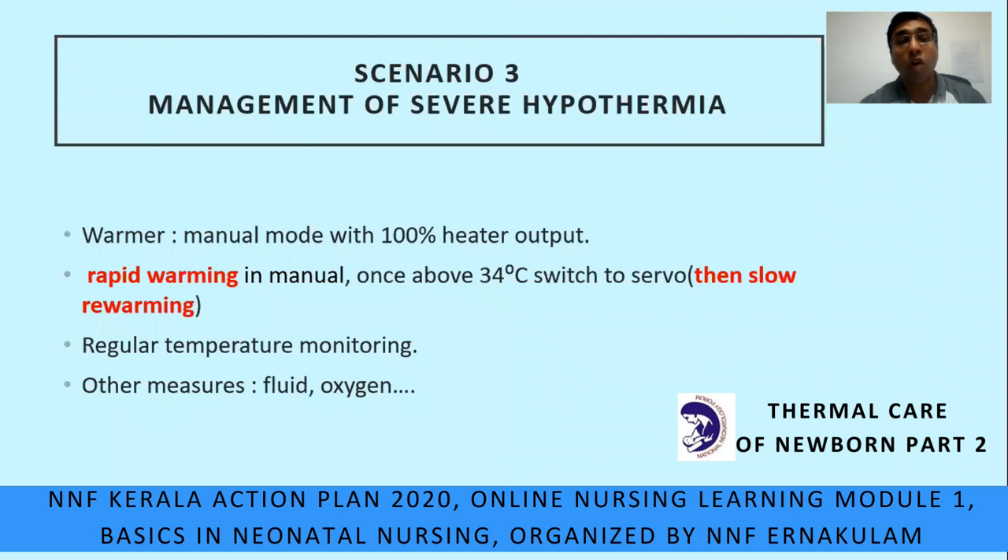How will you manage this severe hypothermia? In the NICU, the baby is put on the warmer with manual mode at 100% heater output for rapid warming. Once baby temperature reaches 34°C, we switch to servo mode and do slow re-warming, followed by regular temperature monitoring. Other measures: since sugar was low, IV fluid is started; since baby had breathing difficulty, oxygen is provided.